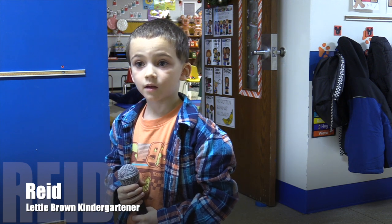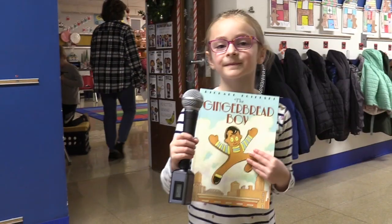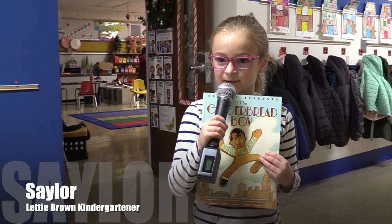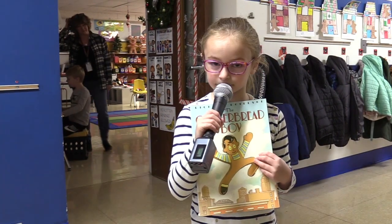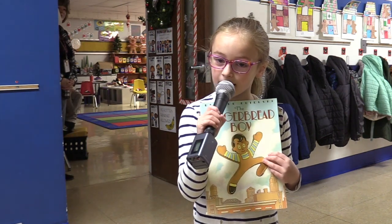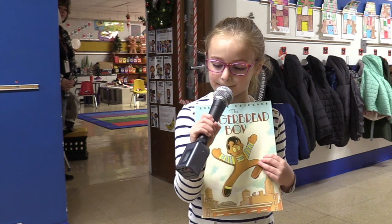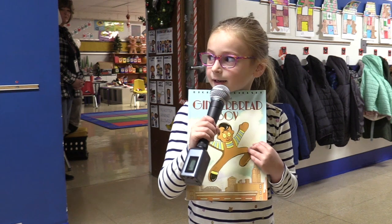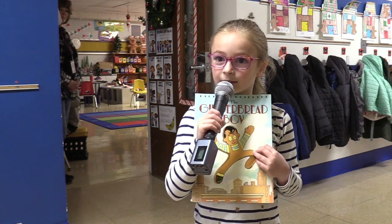So why was this your favorite story? Because I liked when she hopped on the back and then she outsmarted him. Why is this your favorite story? Because there's a fox. The fox tricked him to go on his tail, and then he said get on my back, and then get on my nose, and then he ate him.